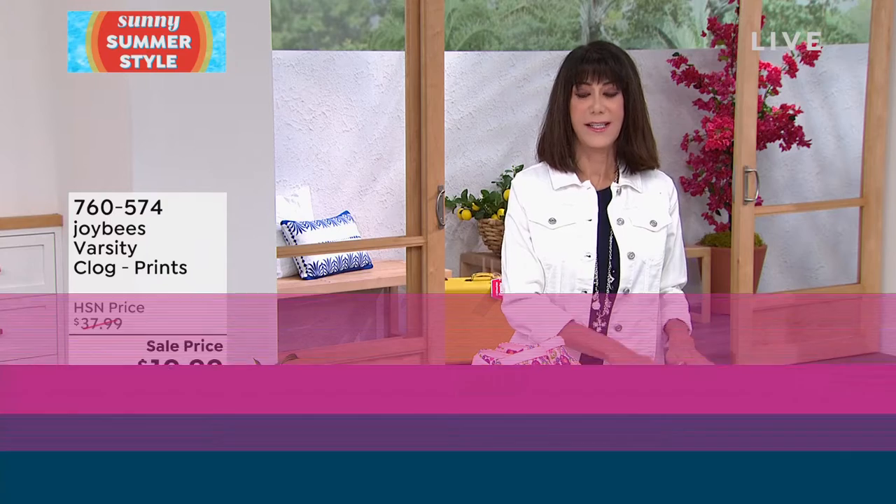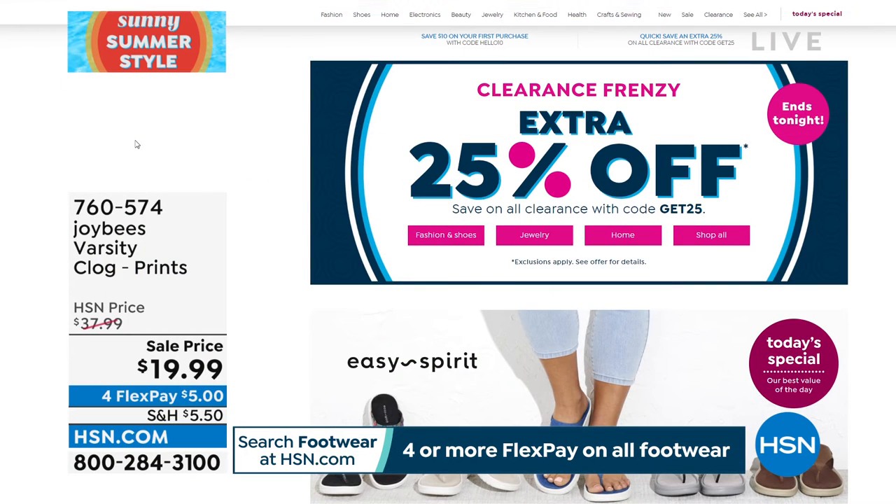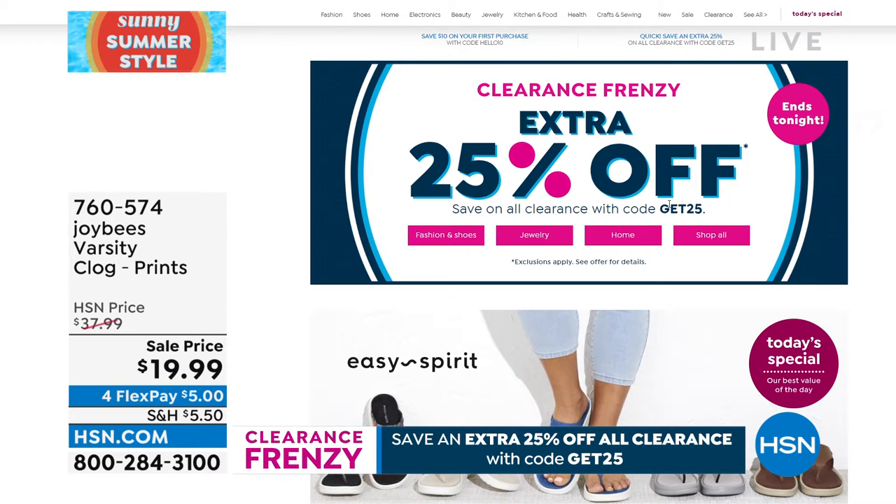When we talk about Fila, a little history: an incredible company founded in a very tiny little town in Italy — not last week, but over 100 years ago. They jumped into popularity in the 70s when they hit the tennis courts. Today, one of the buys of the hour: the Memory Skyway.